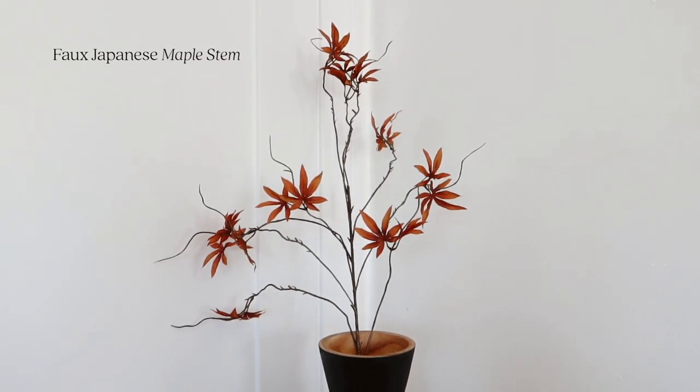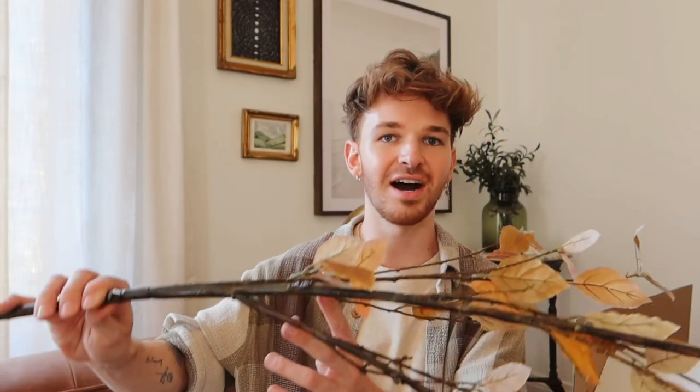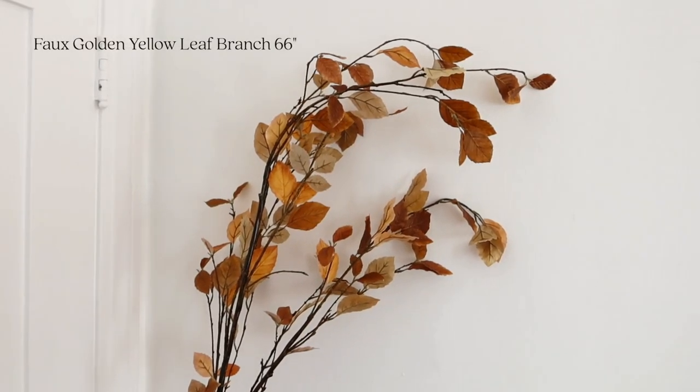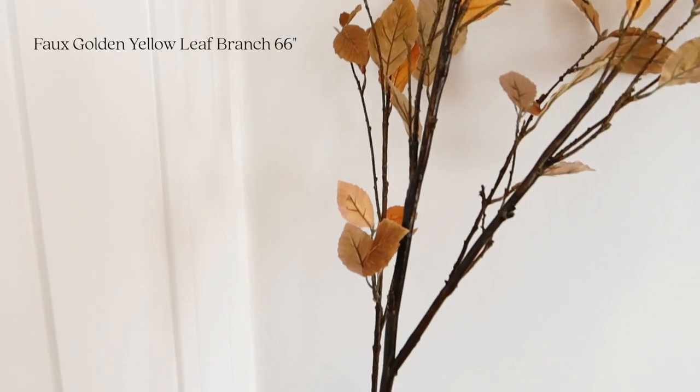Lastly, I got a couple of stems. This is a maple stem, which is so beautiful — I love how sparse it is. And I also got these great stems as well. How beautiful are these for fall? They're like in these rusty orange colors, and this stem is humongous — it would be great to style on my mantle. And that is everything Crate and Barrel sent along for this video. I am so excited to dig into it and start styling it in my space. I think it's going to be absolutely incredible.